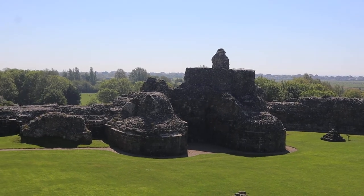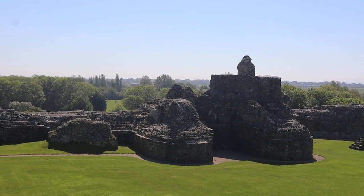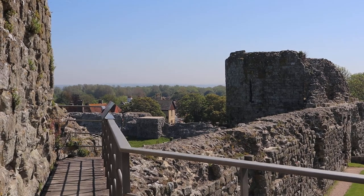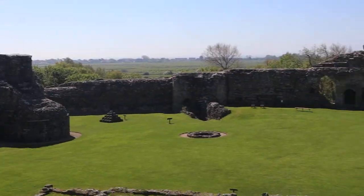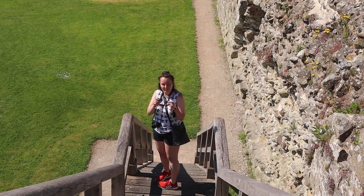Like I said, this is Pevensey Castle in Sussex. It's a beautiful little village. We're going to carry on exploring. Say goodbye, Millie. We'll see you later!